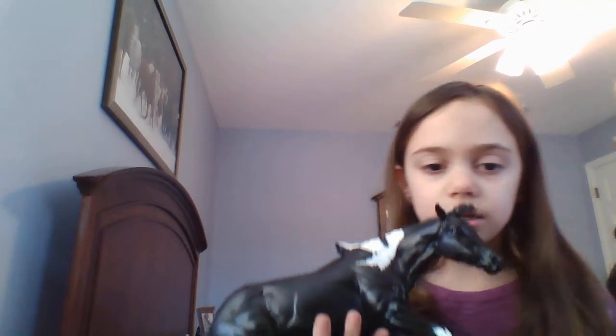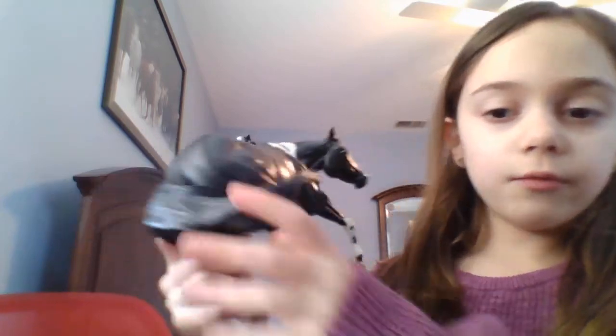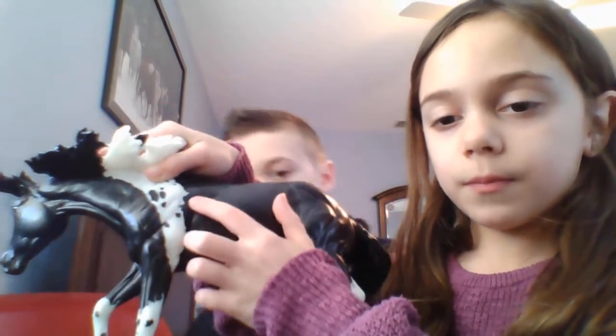Moving on to the next horse — this is Deja. She is a barrel racer and a cattle horse. I really like how her coat looks on the Breyer. I really like how her tail is done too. On both sides there are little white spots, which I also like. Her name is Deja — hashtag don't look twice!